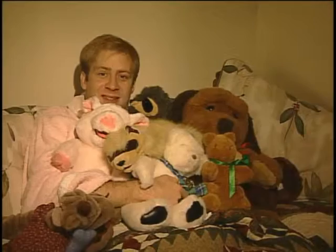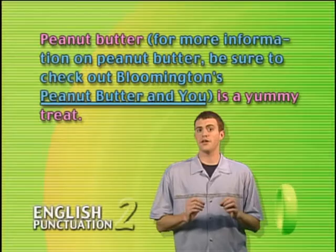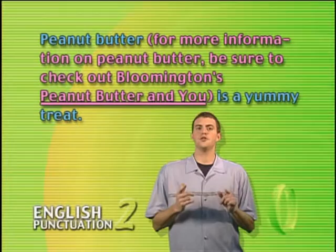Take a look at this. Peanut butter. For more information on peanut butter, be sure to check out Bloomington's Peanut Butter and You. Is a yummy treat. Here, we've taken a sentence — peanut butter is a yummy treat — and injected a piece of information that is sort of related to the main point, but not really. It doesn't tell you anything about peanut butter or how delicious it is, but it tells you where you can go for more information. The perfect occasion for a couple of parentheses.